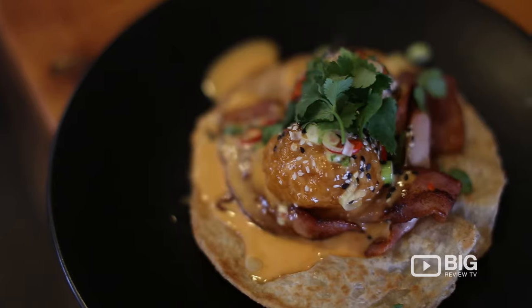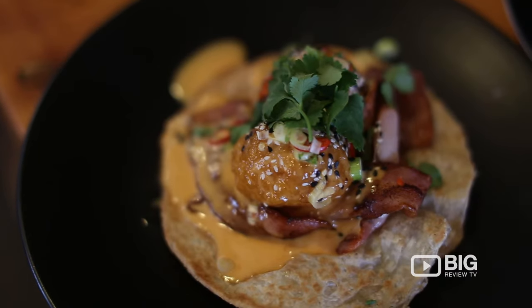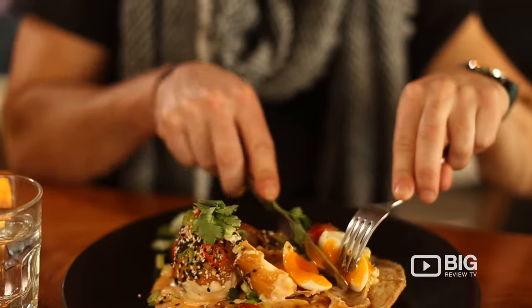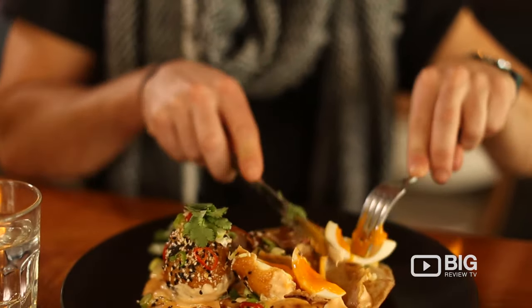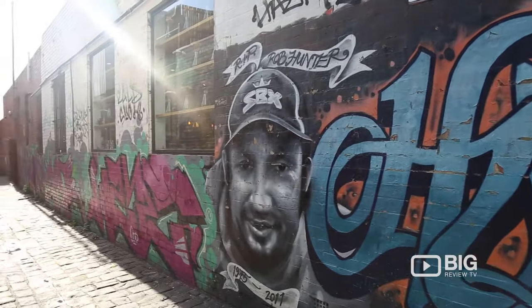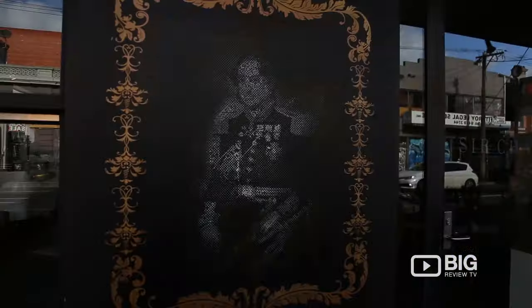Here we have the eggs benedict. The Sir Charles eggs benny is panko crumbed eggs, delicious crispy bacon, and sriracha hollandaise served on a bed of roti. It really reflects the colourful streets of Fitzroy. You need to come and give these guys a go — coffee on point, food on point, and atmosphere on point.